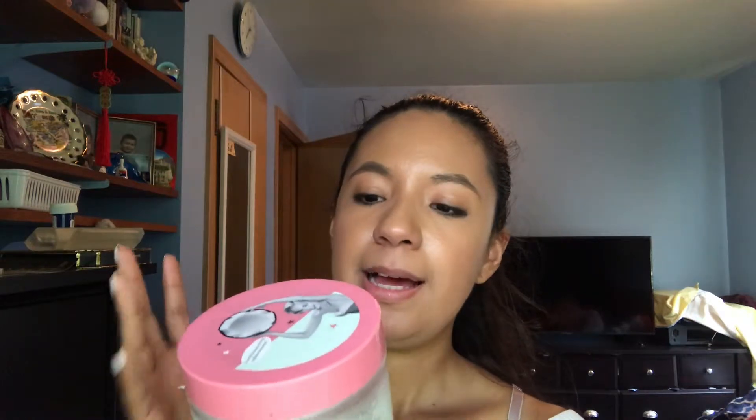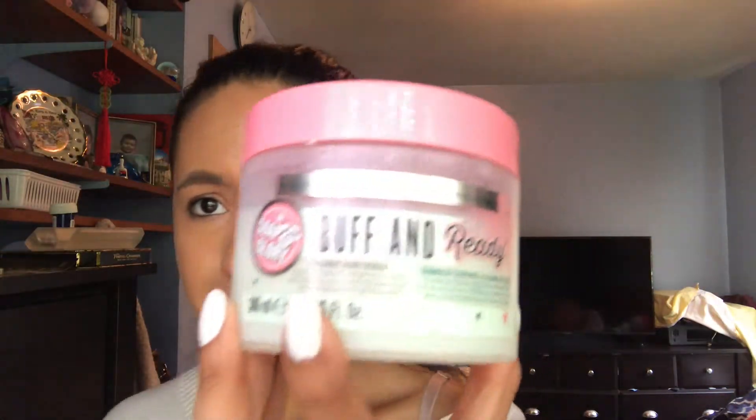Hey guys, welcome back to my channel. Today's video is going to be on the Soap and Glory Buff and Ready coconut scrub. It's a body scrub that you use in the shower. This is what it looks like, and this is what the top looks like. I think the packaging is super cute and I just wanted to do a little review on it.